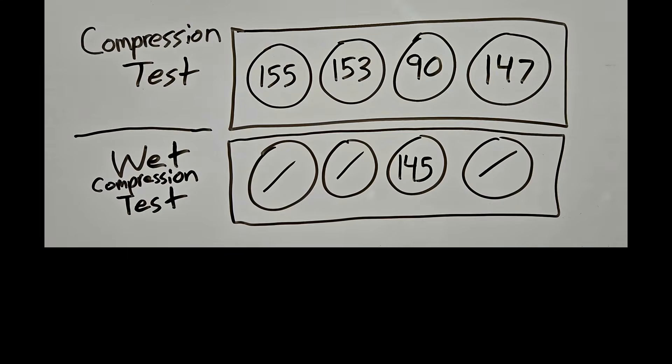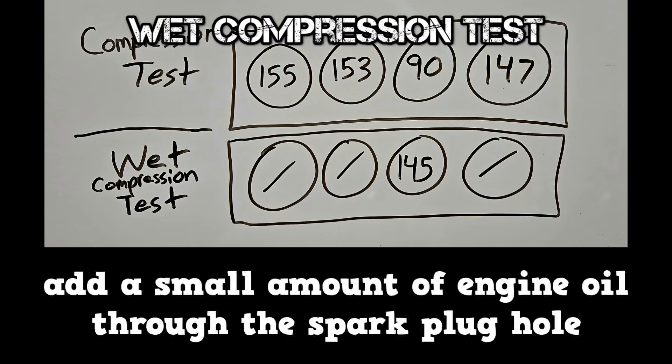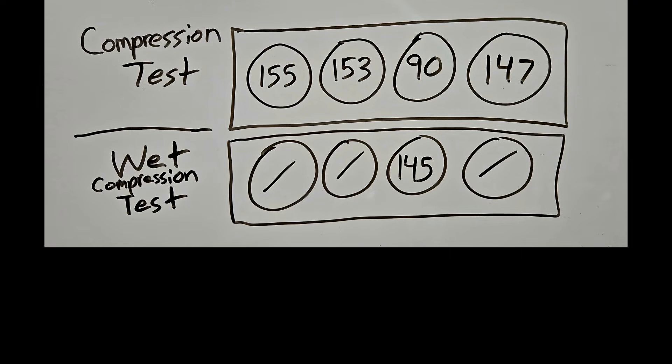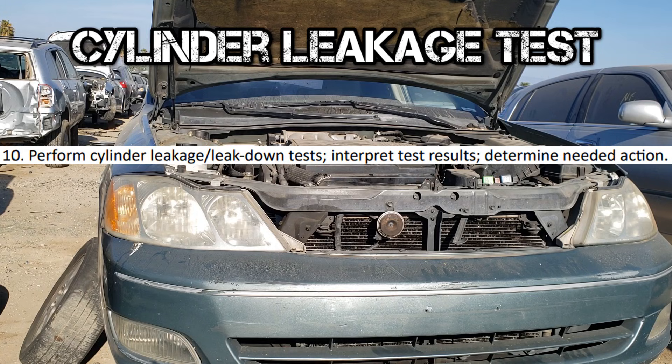Here's another scenario. When the compression does not meet specifications, you can move to a wet compression test. This involves adding a small amount of engine oil through the spark plug hole and retesting that cylinder. In this scenario, the compression increased to specifications, which shows us that the piston rings or cylinder wall may be worn. To fully narrow down the cause of low compression, you can do a cylinder leakage test.